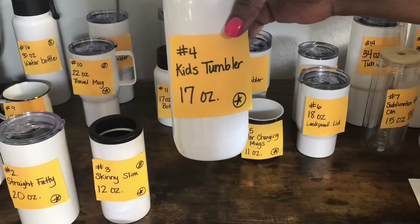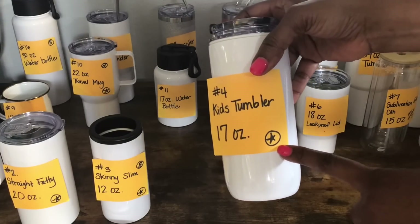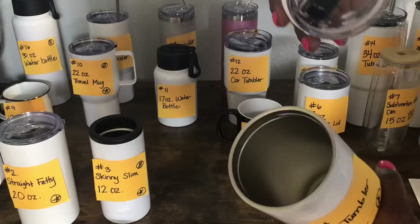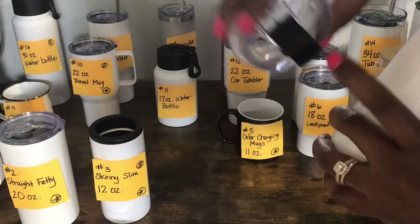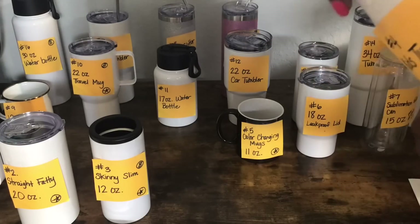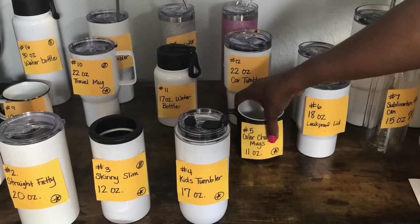Tumbler number four is a kid's tumbler. It's 17 ounces and it will fit in the Cricut mug press. It is a twist-off lid and it comes with a pop spout that you can lift, or you can use the other option. If you want to get a closer look, remember you can see any of these in my Amazon storefront.